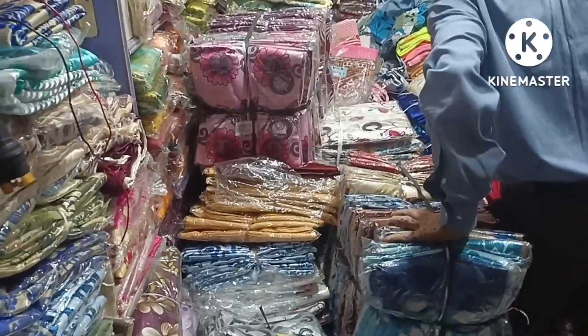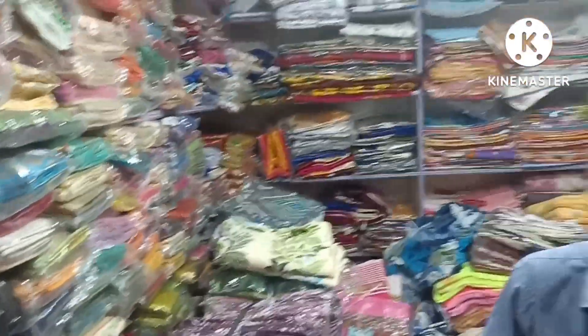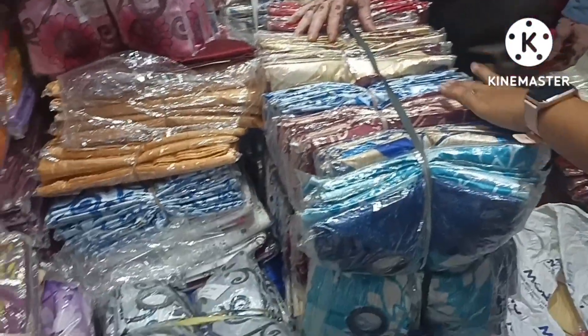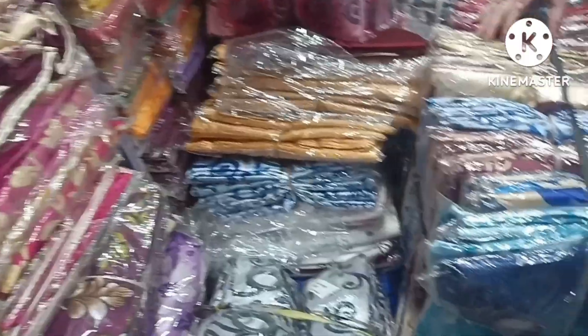I can also buy a new product from the store. We can also buy a new product from the store.